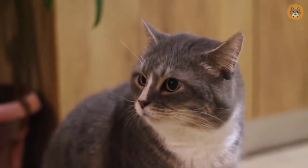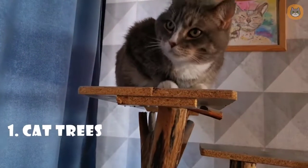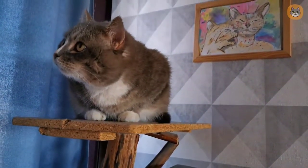In this video, we'll go over the various varieties of cat furniture available. We'll go over the benefits and the various goods, as well as show you some instances. Number one: cat trees.